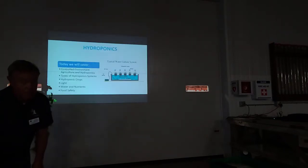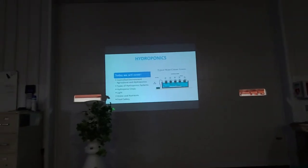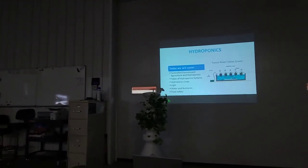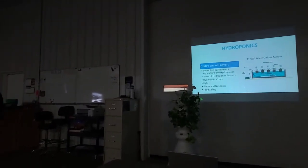In hydroponics we often talk about a controlled environment situation where we're controlling the water, the nutrients, temperature, sunlight — all those types of things. In a small operation at your house, you do something very similar.